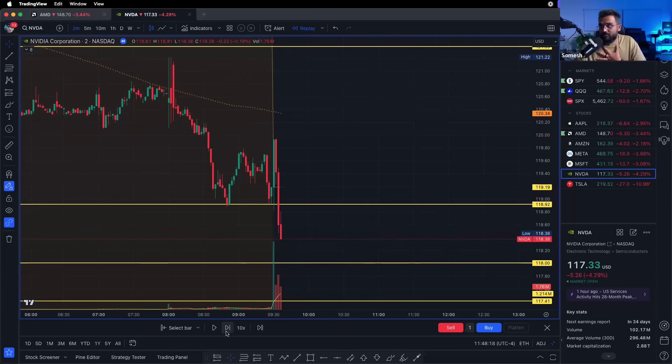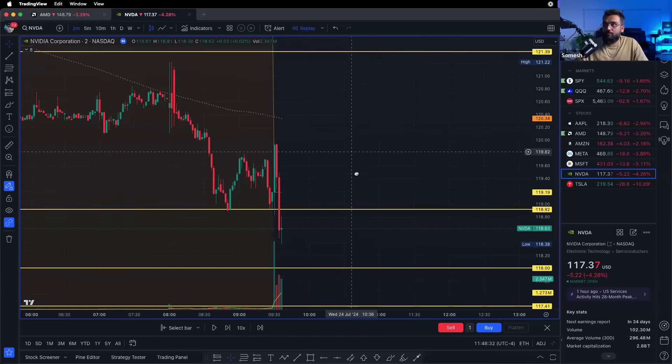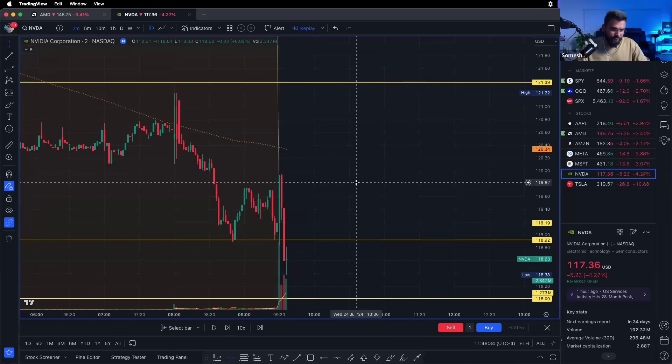As a trader I never want to jump into a trade if the pre-market low hasn't broken, or if I can't visually see the trend. Before we move forward, I want to break down the different time frames I take trades on — you might want to take a screenshot of this.